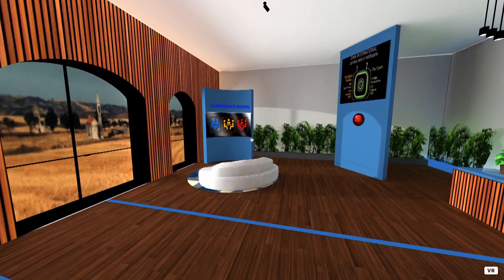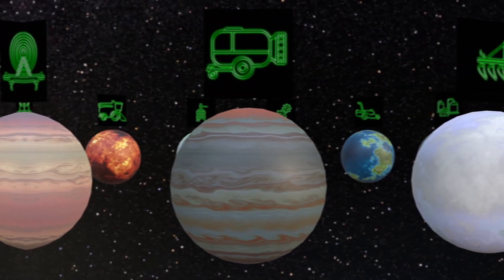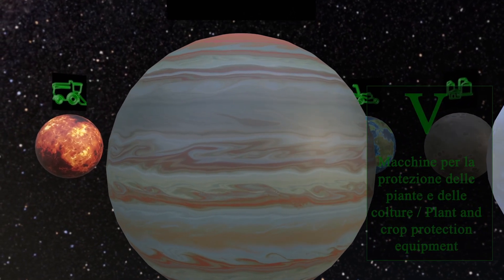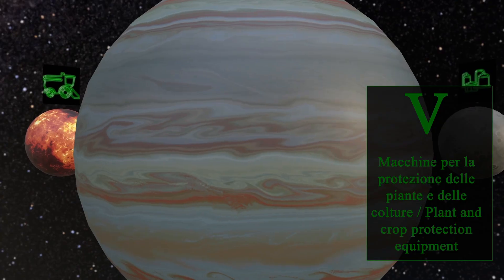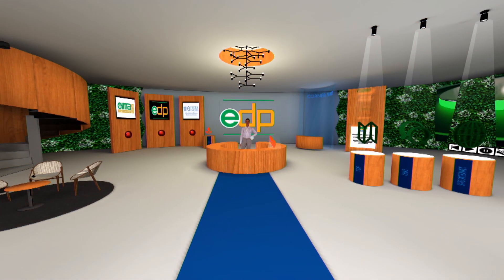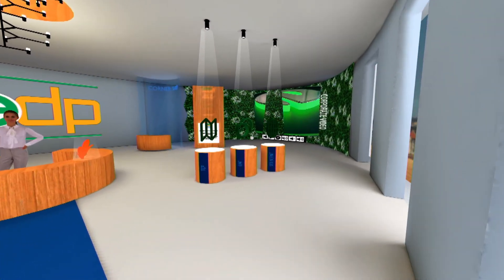A booth in this category avails of three conference rooms — we'll get back to them later. Let's travel to another planet: the one for machinery and equipment for crop protection. Let's enter now a virtual booth — this time a fifth category one, corresponding to a physical booth between 481 and 800 square meters.